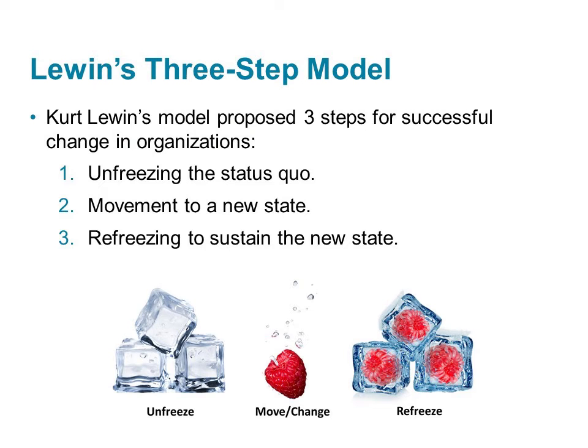Let's look at how organizational change happens by reviewing one of the most referenced models of change, Kurt Lewin's model. It highlights the importance of preparing for change and then taking steps to sustain it after it's been implemented.